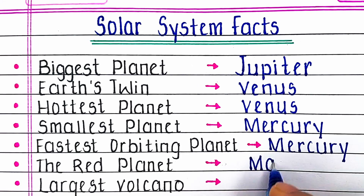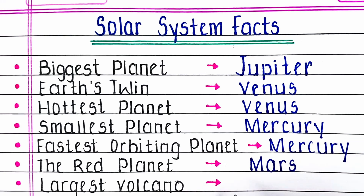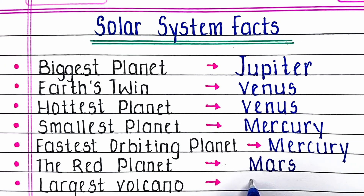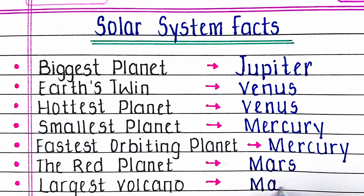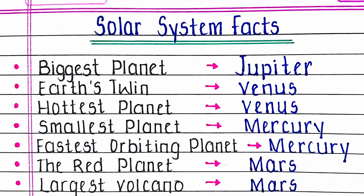Next, which planet is known as the red planet? Mars is known as the red planet. Mars also contains the largest volcano in the solar system.